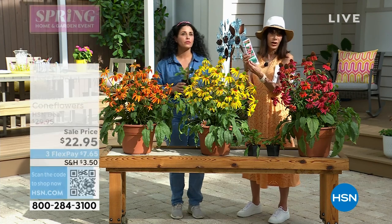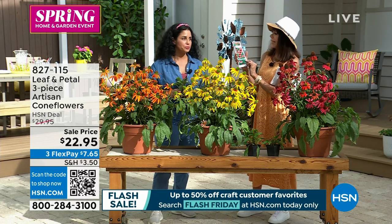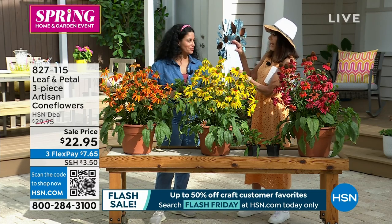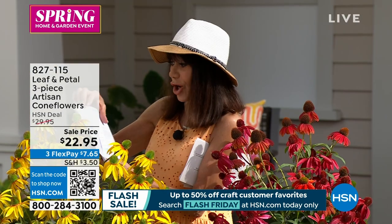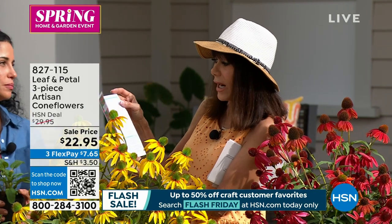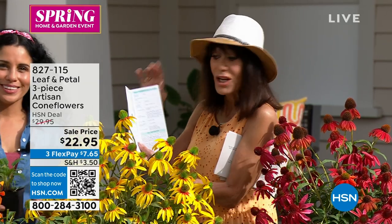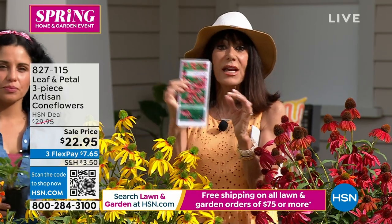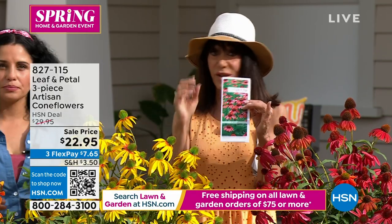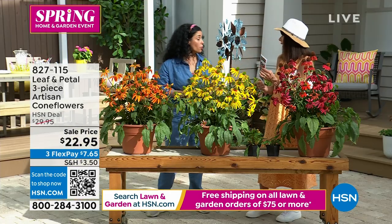Every time you make a Leaf & Petal purchase, a planting guide comes right along with it. I find it invaluable because it has all kinds of information — care, what to do as soon as you get it home, as soon as you take it right out of the box. The planting guide is plant-specific, so it's a different one regardless of which plant you're buying.